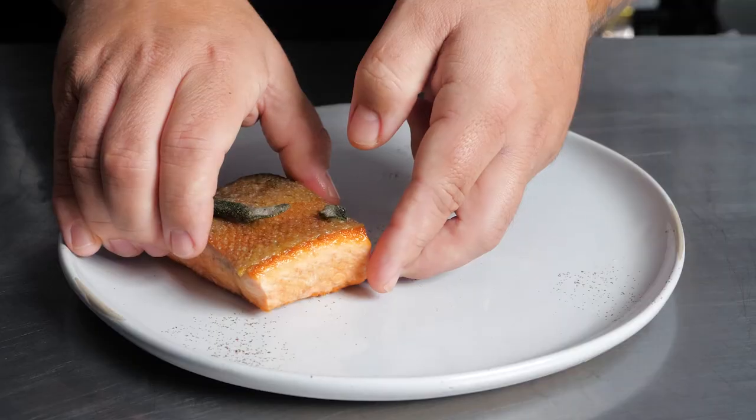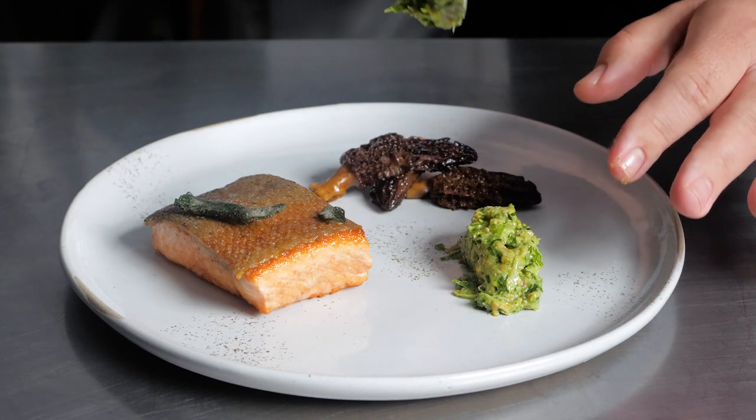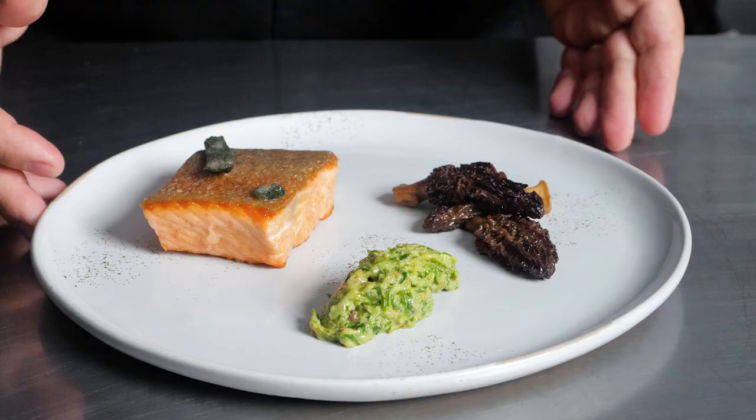I pan seared it and basted it with brown butter, rosemary, thyme, and sage, and served with fresh in-season morel mushrooms and a wild spring onion pesto, finished with a little bit of Spiceology Sea Salt. This fish is delicious and beautiful.